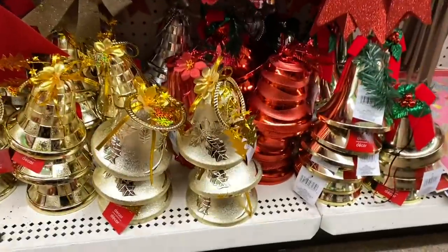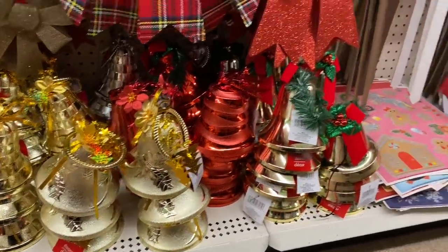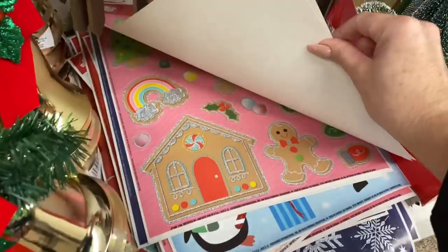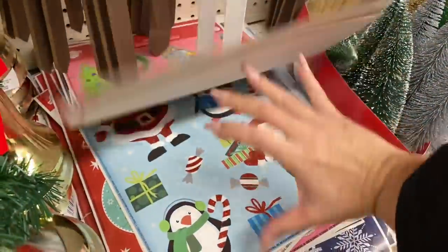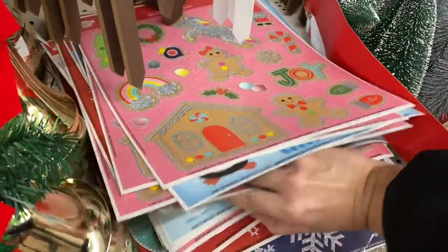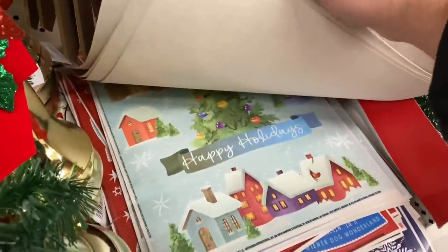These really oversized bells are really popular this year — you can connect two together. Look at these window clings — aren't they the cutest? Such fun prints for a kids' room, or to even use and repurpose into DIYs as a decal. So pretty.